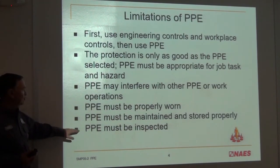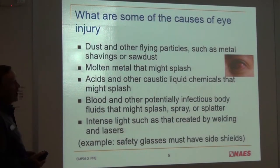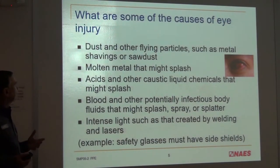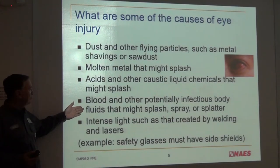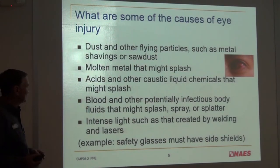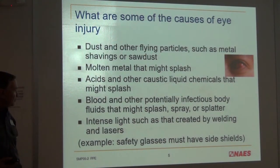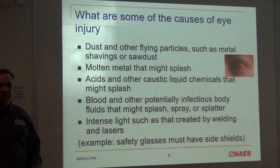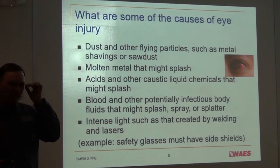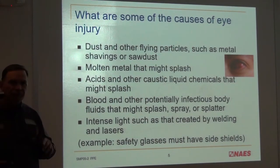The PPE must be maintained, stored properly, and inspected — think about harnesses for that. Eye injury from hazards is serious: dust, particles, metal, sawdust, molten metal, acids, bad vapors, blood and potentially infectious body fluids that might splash, and intense light can cause temporary or permanent blindness. Safety glasses must have side shields — that's one thing to look for. Even if people are wearing safety glasses, if they don't have side shields, they don't qualify.